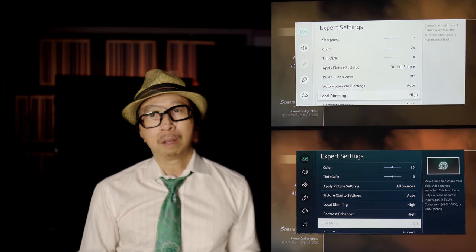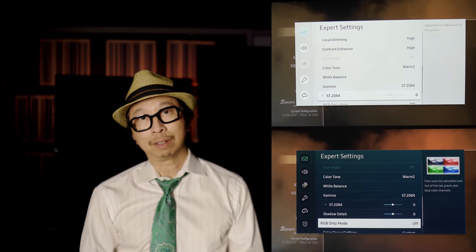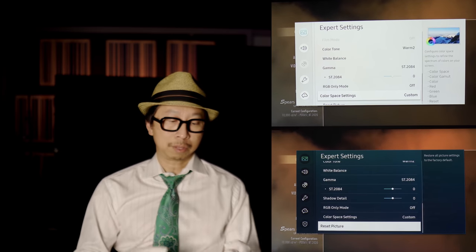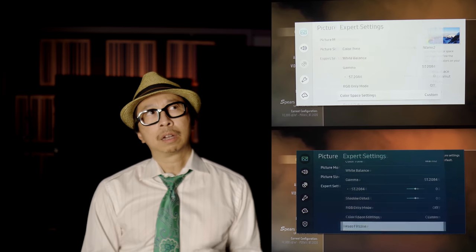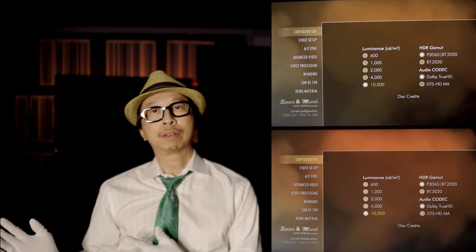All three TVs are set to their brightest setting in movie mode. On the Samsung, backlight is set to maximum 50, contrast enhancement to high, local dimming to high. On the Sony, brightness set to high, peak specular highlights set to high, color enhancement set to high. This gives all three TVs a chance — if we get super bright in movie mode, what does this look like? Can we capture HDR fully as the creators intended?